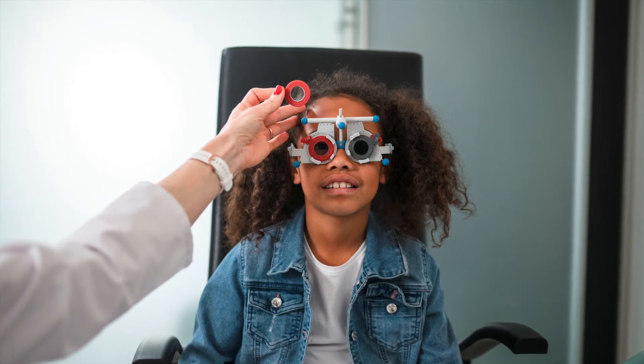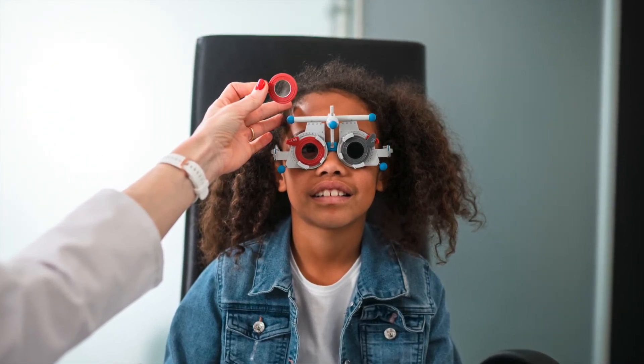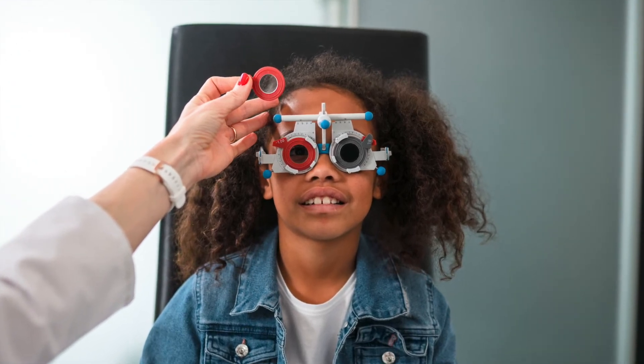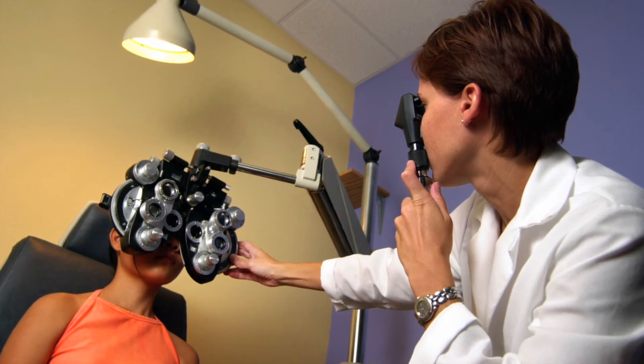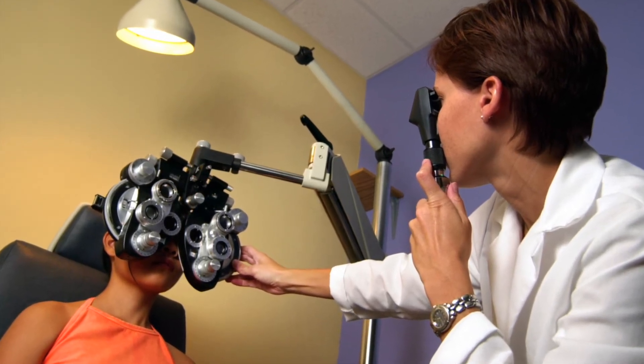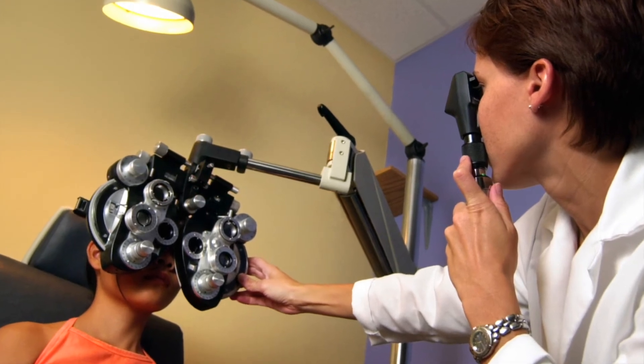Once you're dilated, it's time to determine what kind of glasses you need. The doctor will use different types of lenses to check if you are nearsighted — having more difficulty seeing at distance — farsighted — difficulty seeing up close — or have astigmatism, when your eye is shaped in such a way that it causes blur and distortion at all distances.